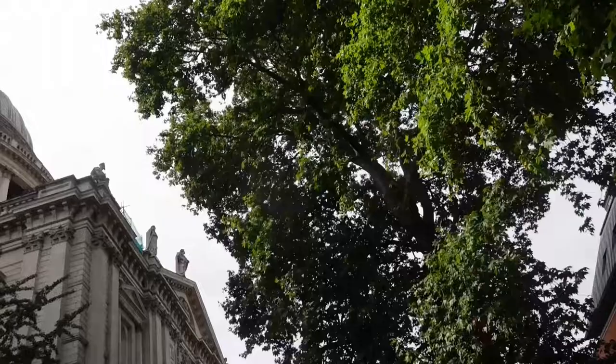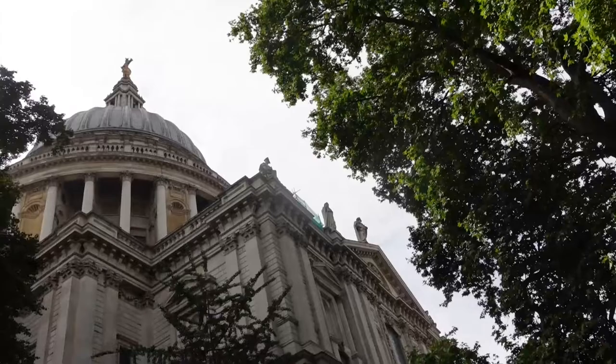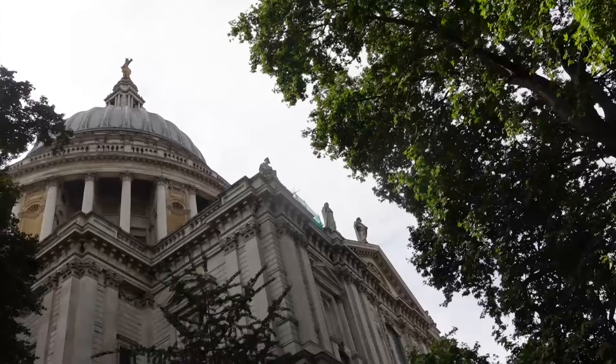Probably the best-known building in the City of London is Sir Christopher Wren's St Paul's Cathedral.